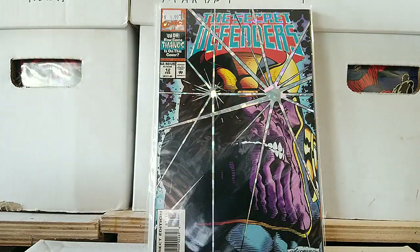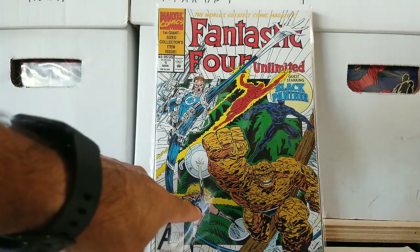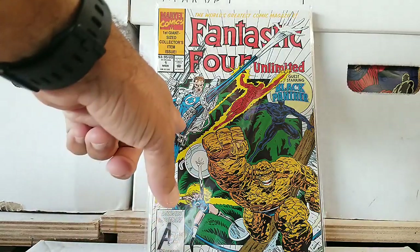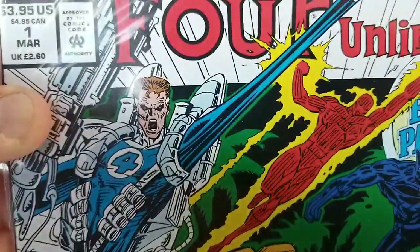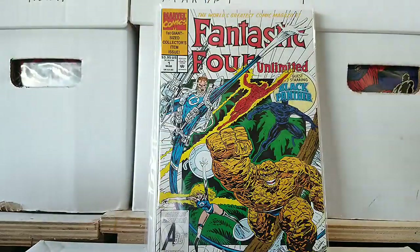Next we have Fantastic Four Unlimited — first giant size collector's item issue, $3.95, guest starring the Black Panther. Look at the Thing on here, look at Sue — why is she so exaggerated and skinny? She's more like Reed Richards here. And then look at his eyes — he's like evil, he's got this crazy backpack and big gun. Johnny Storm always looks the same. That's kind of weird. Avengers Assemble, 30th edition — so 1993 based off of what this says.